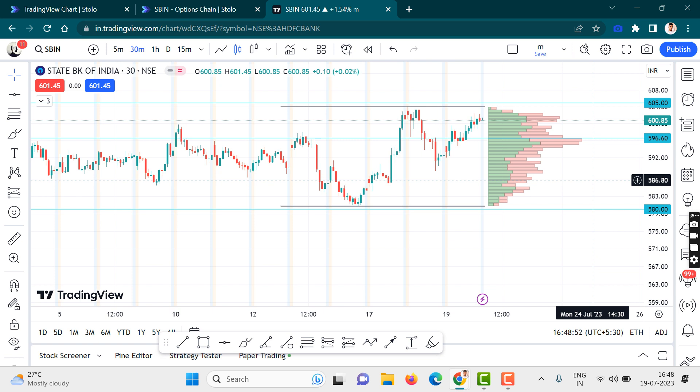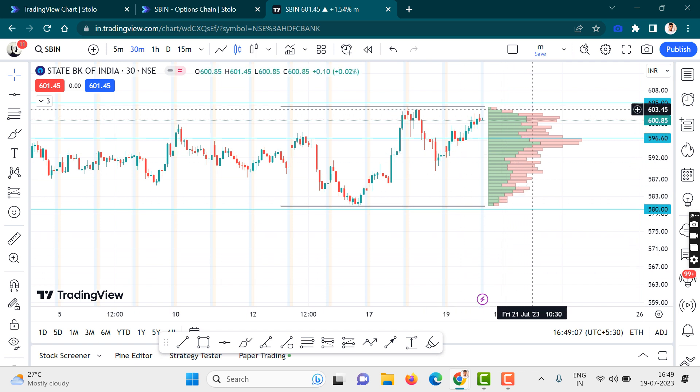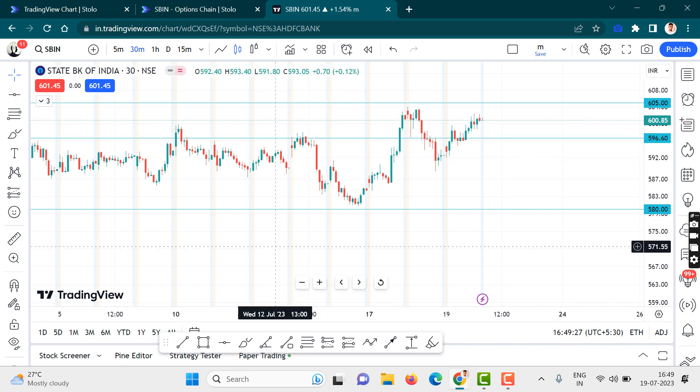So why did I take this trade? Let me explain. I want to show you one thing in the indicator — this is a volume profile indicator. You guys can see that these two are the low volume nodes, which basically mean that price will spend very less time over there. So let's remove all the indicators and just follow the price action, which is the most important thing.